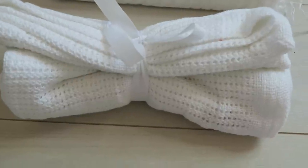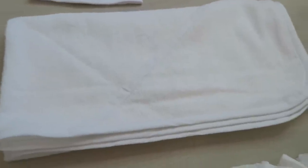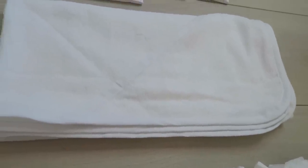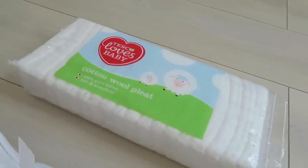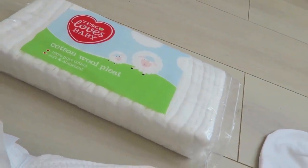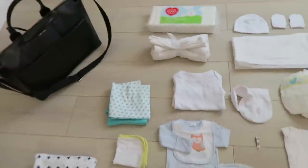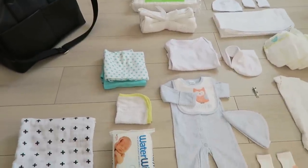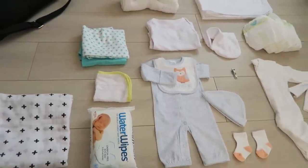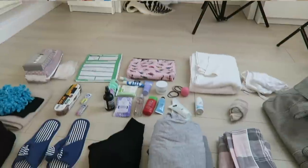I've got two muslin squares for wiping, a cellular blanket which baby can be wrapped up in when we leave the hospital, a hooded towel, scratch mitts and a little hat to go with the sleep suit, and some cotton wool to wet and clean baby with. I was going to pack a nappy rash cream but my health visitor said I don't need that because the baby won't have worn a nappy yet, so it won't have nappy rash. That's everything for baby.